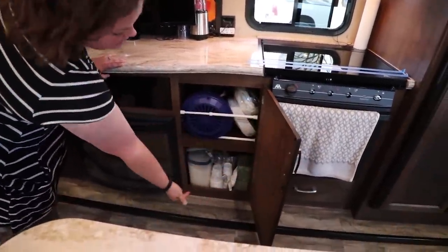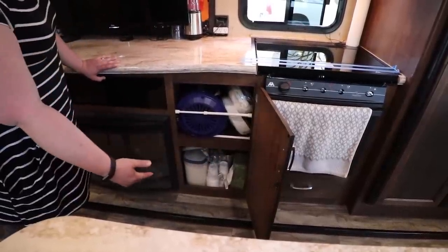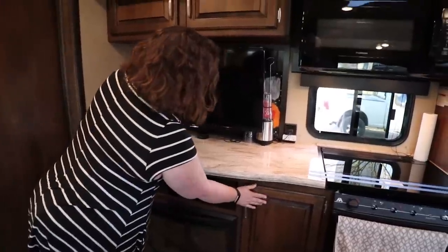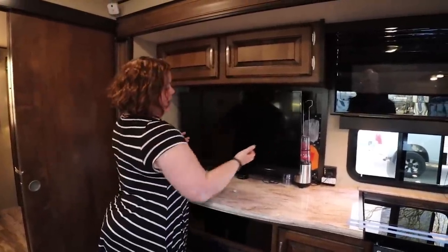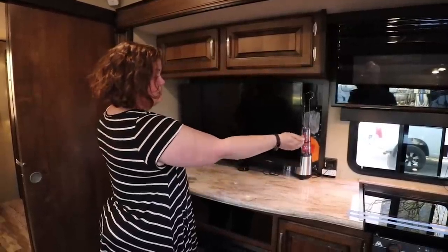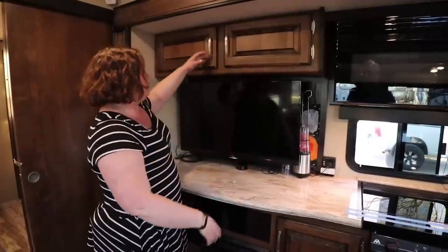This is the Instant Pot's home — it fits underneath here in one of our widest cabinets, that's why we keep it there. We do use those spaces to keep things in place when we're moving. The TV can come out, and when we're staying somewhere we'll usually put some things behind it to get them out of sight, then move them back when we're getting ready to move.